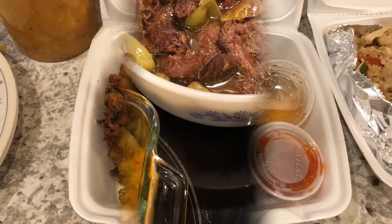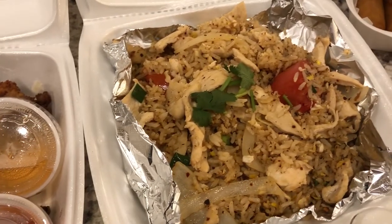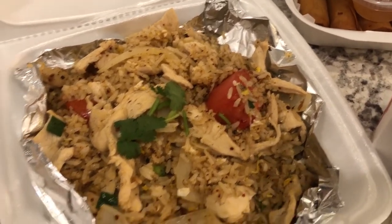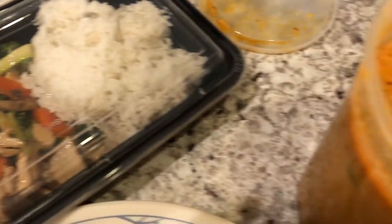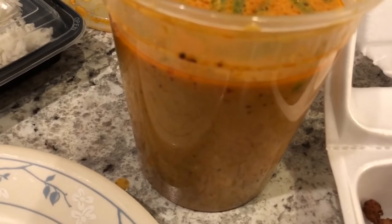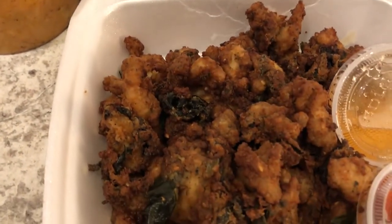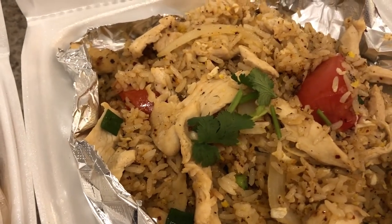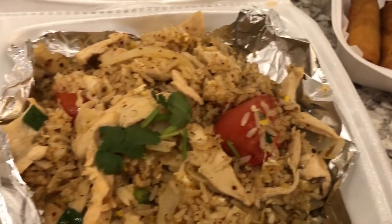My aunt is in town visiting, so Howard stopped and picked up some Thai food from a local Thai place. My aunt ordered broccoli chicken with steamed rice. Howard got red curry, which came in a container with steamed rice on the side. For appetizers we got herb fried chicken, which is really good, and we also have chicken fried rice and some spring rolls.